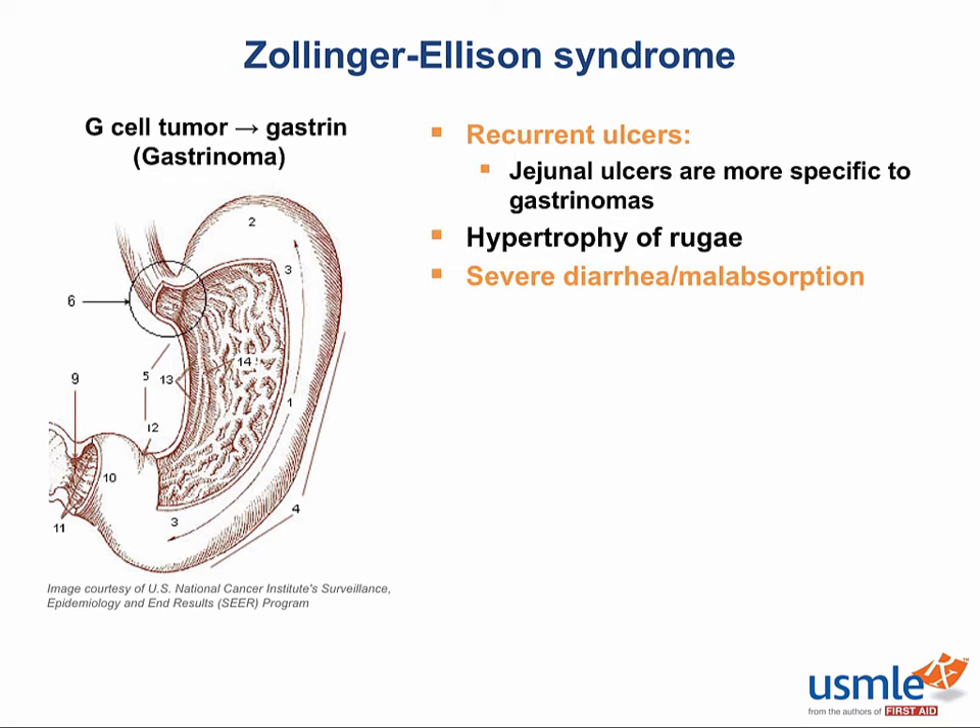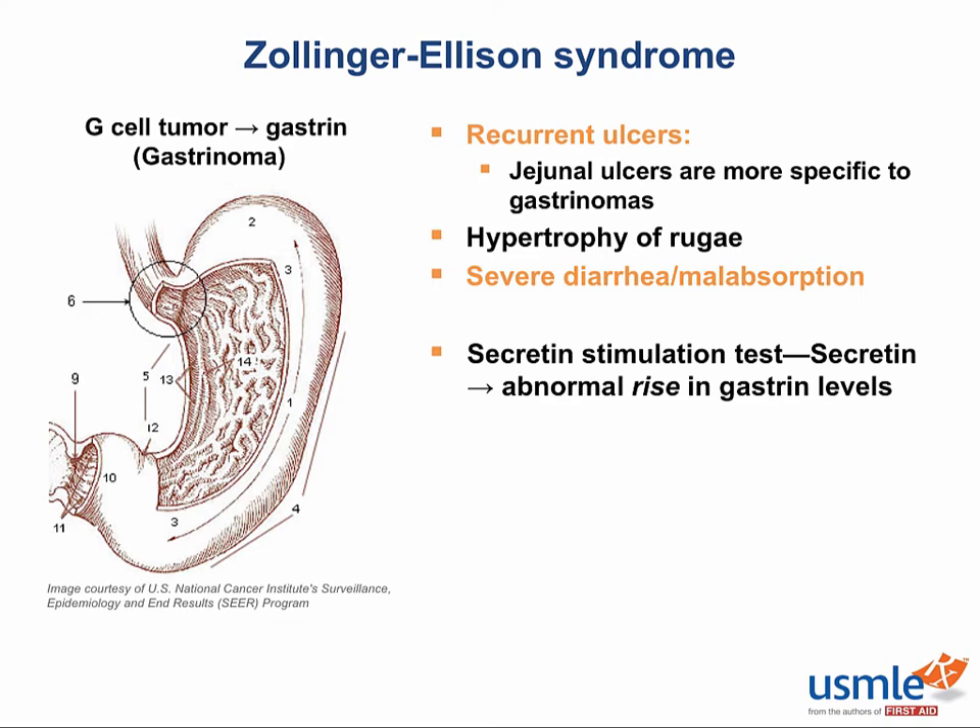The test for gastrinomas is called the secretin stimulation test, which is pretty weird. You might be thinking: doesn't secretin inhibit gastrin? That's usually correct — if gastrin is the acid hormone of the GI tract, then secretin is pretty much the antacid hormone. But for some reason nobody can quite figure out, gastrinomas reliably increase their gastrin output when hit with a large bolus of secretin. Maybe figuring out why will be your famous discovery someday.